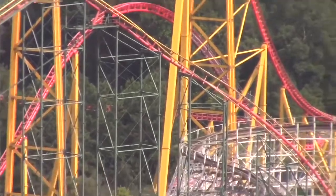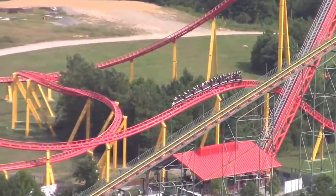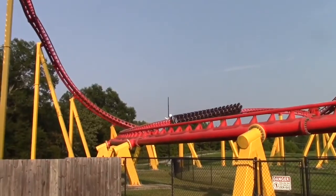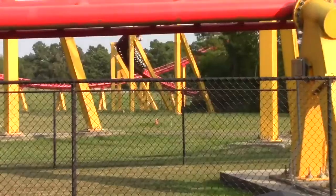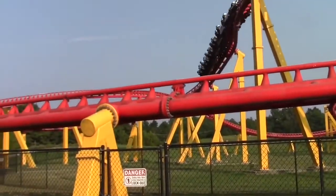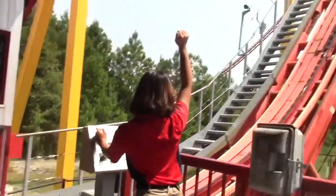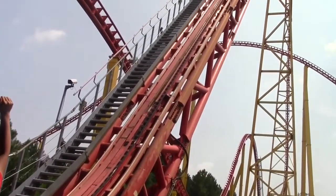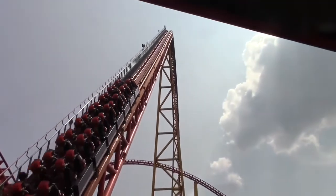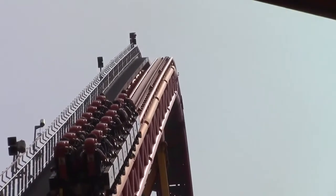That's my main complaint about the ride. Other than that, it's phenomenal. After the snap turns, you'll go into another turn, come back over by the drop, and go through two consecutive airtime hills. There is a trim brake on the first airtime hill, but I don't mind it — if that trim weren't there, you'd probably break your neck on the last couple of elements because of all that speed. You still get pretty good airtime over those hills, especially ejector later in the day even with the trim.